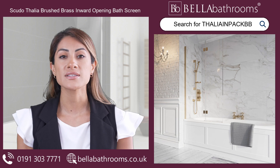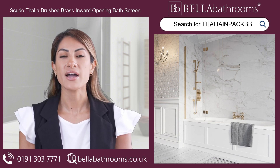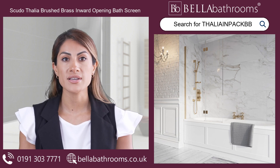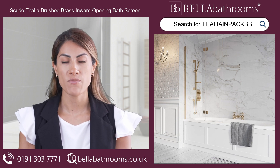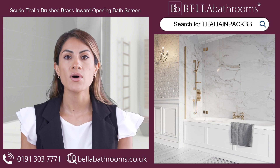This screen is very versatile. It can be fitted either way to suit your specific bathroom layout. The 8 mm Easy Clean Safety Glass is not only robust, but also a breeze to maintain, ensuring your bathroom always looks its best.